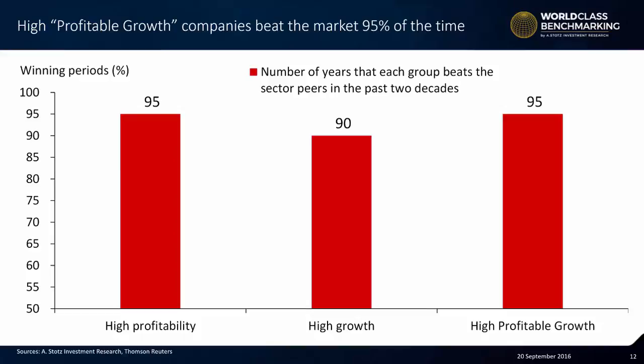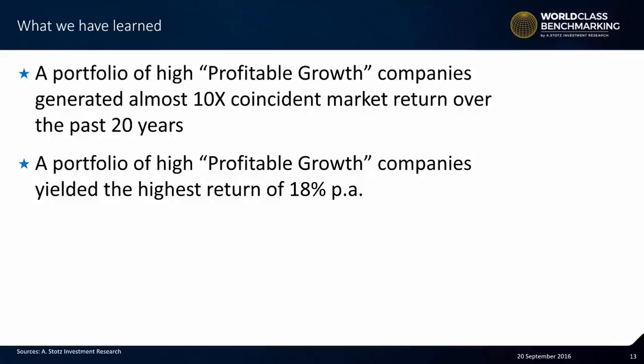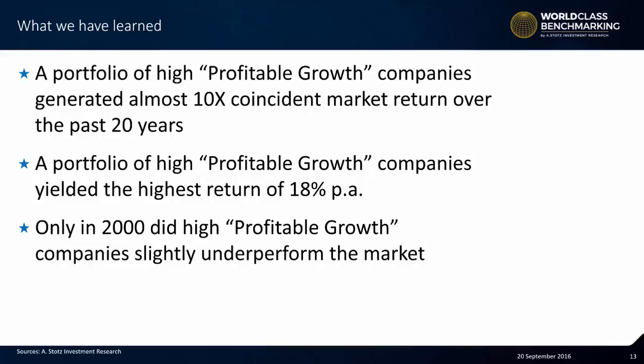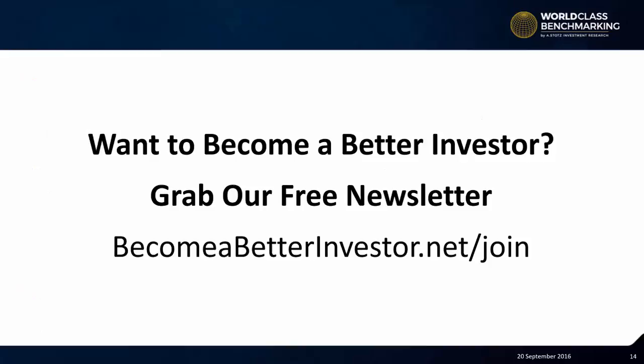This chart shows the number of years that each group beats the sector peers in the past two decades. So what have we learned? A portfolio of high profitable growth companies generated almost 10 times coincident market return over the past 20 years, yielding the highest return of 18% per annum. Only in 2000 did high profitable growth companies slightly underperform the market, and the portfolio beat the market 95% of the time. Want to become a better investor? Grab our free newsletter at becomeabetterinvestor.net/join.